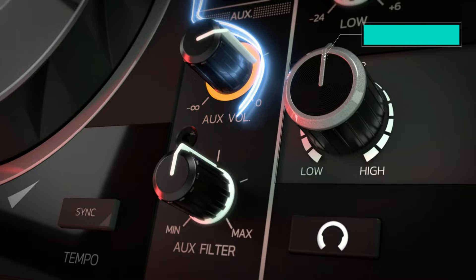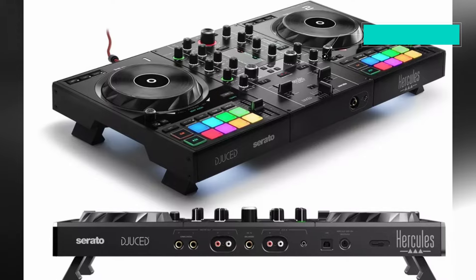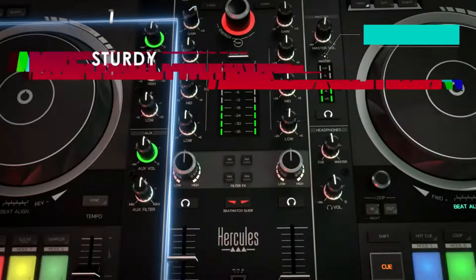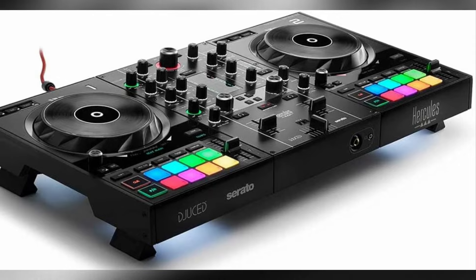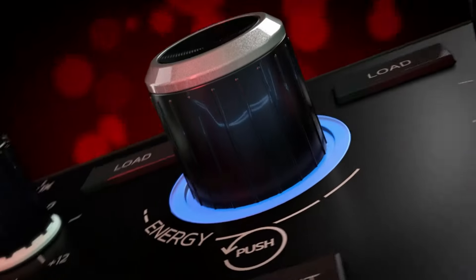Featuring a vinyl function and large jog wheels with touch detection, the DJ Control Impulse 500 enables DJs to add authentic scratching techniques to their mixes. Dedicated Loop Controls including Loop-In and Loop-Out buttons offer precision in creating and adjusting loops on the fly. The Filter/FX Area facilitates smooth transitions between tracks with creative filters and effects.